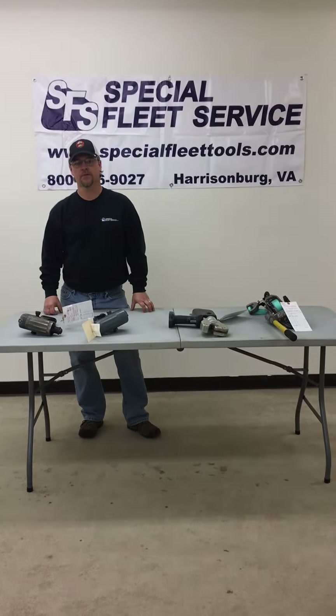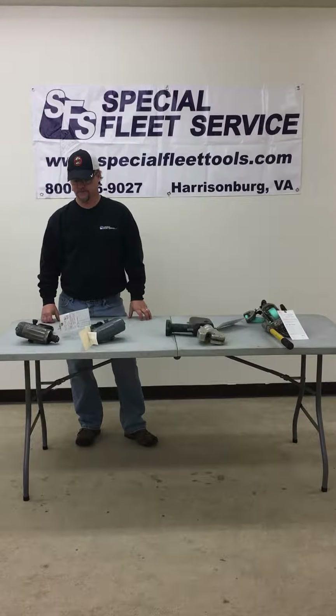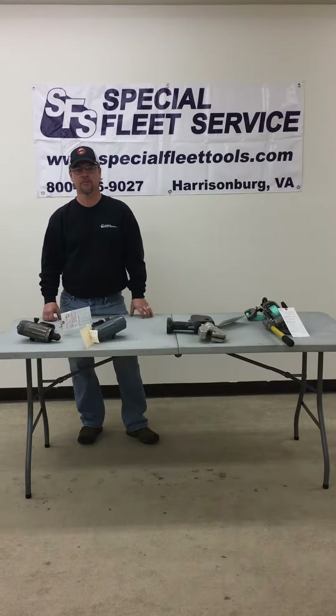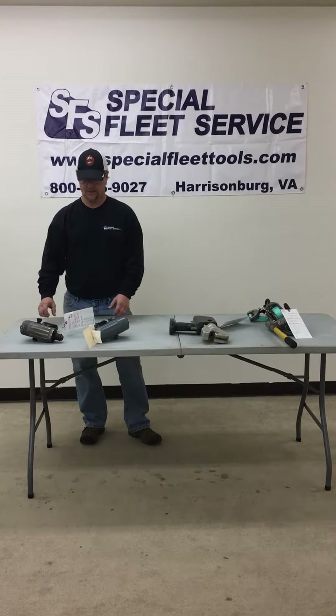Hi, I'm Chris in Special Fleet's Tool Repair Department and I just want to give you a quick review of some tools we repair and the process that goes into repairing them, from beginning to end.